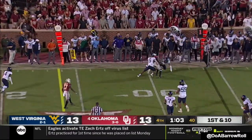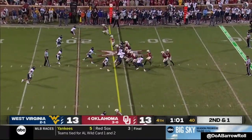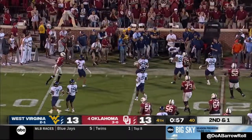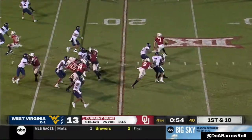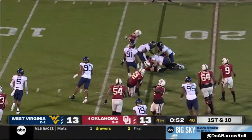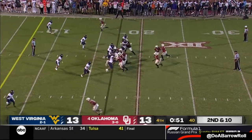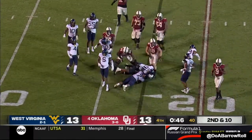Rattler zips it far side — catch made by Woods. Hands it off here, Gray running right, he'll fall down. Rattler keeps it, and they were relying on the reliable Gabe Berkic — that's a chance to win it. Rattler hands off to Gray running left and he'll be knocked down right at the line.